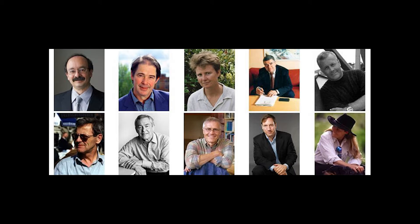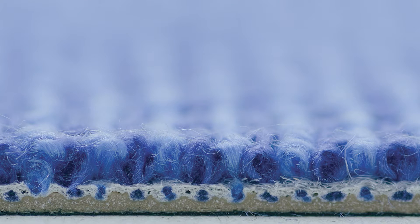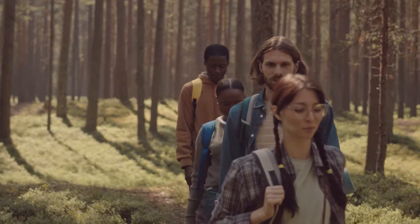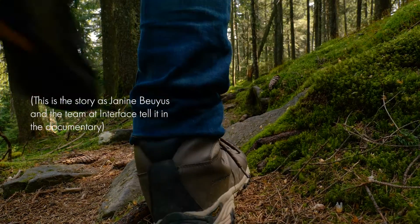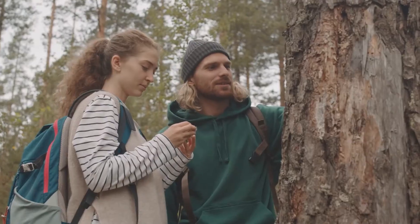The first thing they did was bring together a team they called their Echo Dream Team. They asked, how would nature design a carpet? So they went into the forest, went for walks, and looked at trees, bark, and everything in nature.